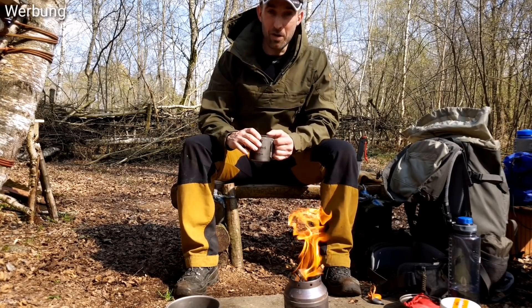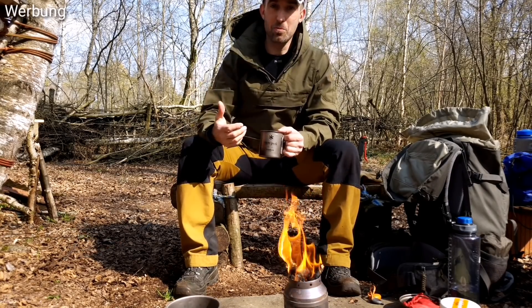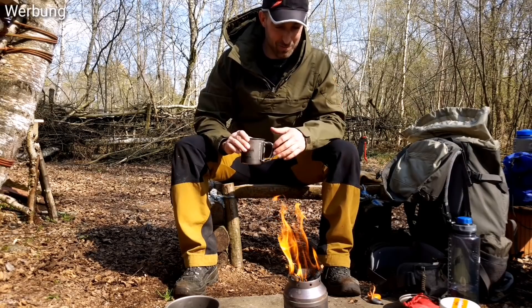Ich persönlich liebe die Form Anorak. Ich finde das einfach geil, dieses über den Kopf ziehen. Das Ding ist unzerstörbar. Ihr könnt, egal durch welches Unterholz ihr robbt — euch kann kein Reißverschluss kaputt gehen. Der Hund kann hochspringen, das ist mir alles wurscht.